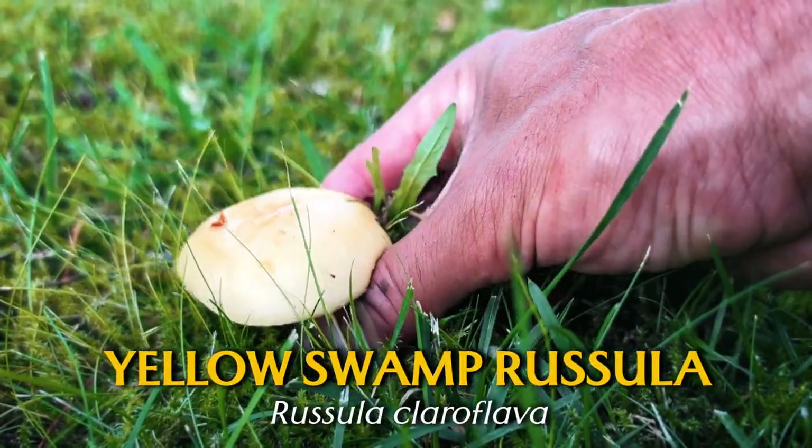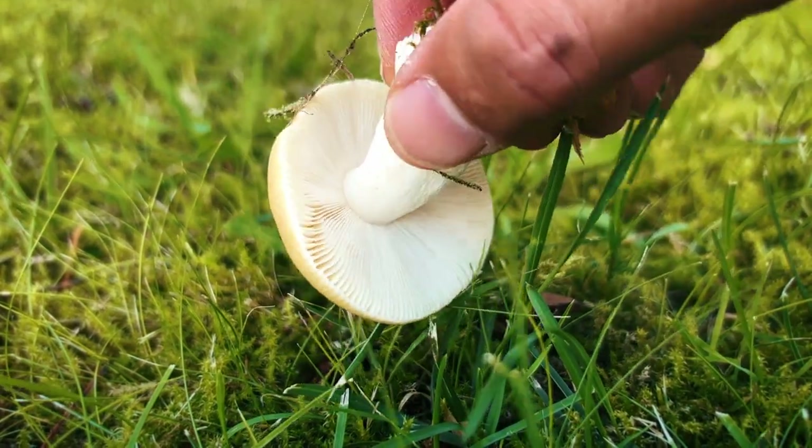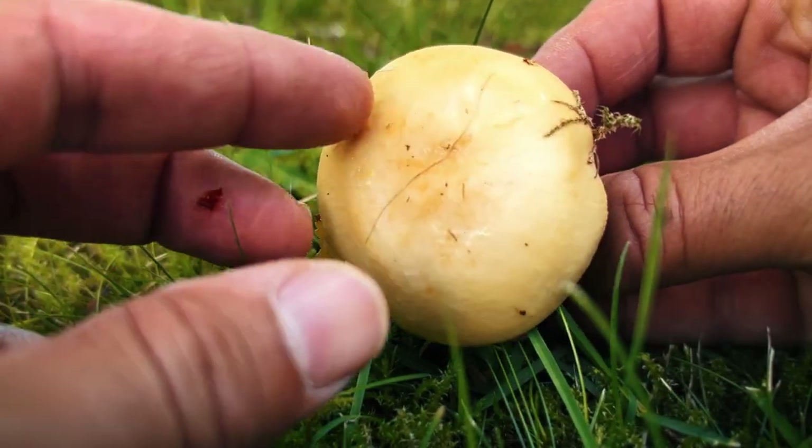This yellow little mushroom is the yellow swamp russula. These like wet areas, often around swamps and other damp woods. The cap is this bright yellow distinctive colour.